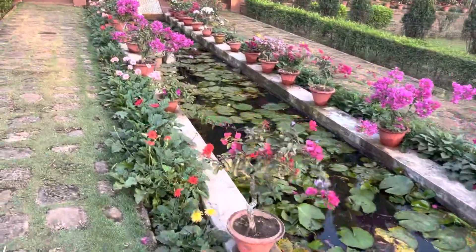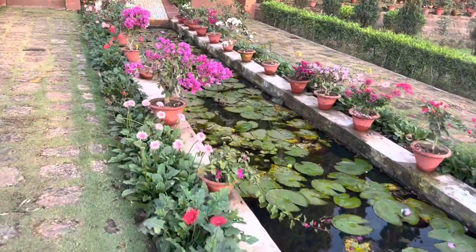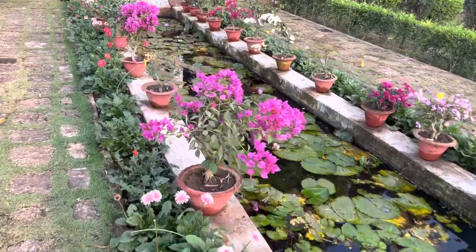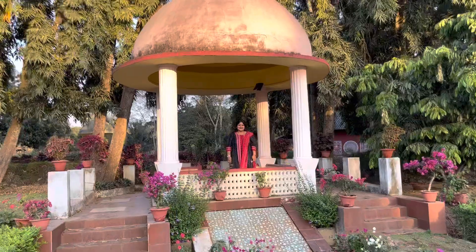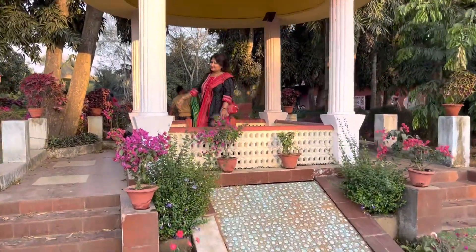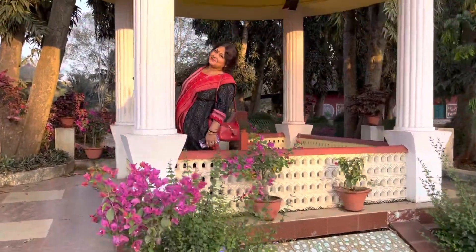This is the outer view of the Taj Mahal in Bhubaneshwar. This is the Taj Mahal's small architecture — a miniature form.